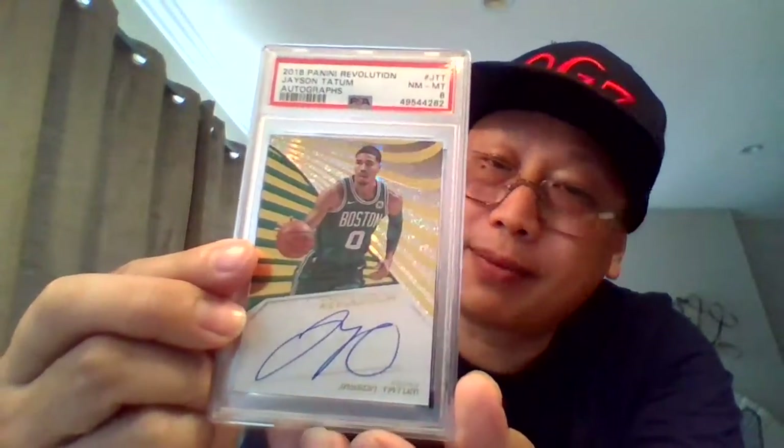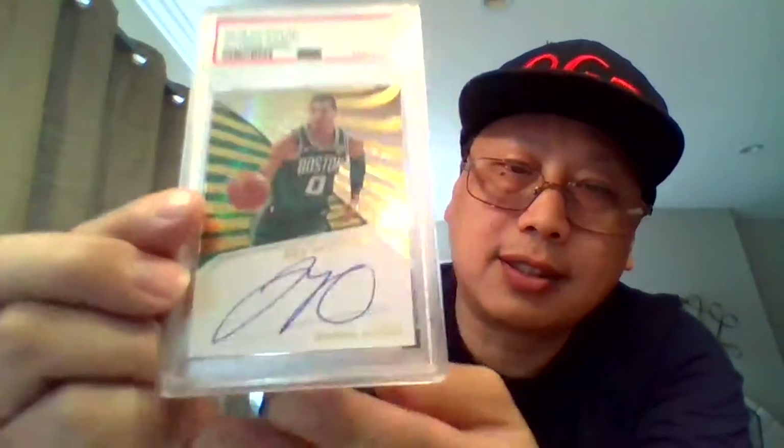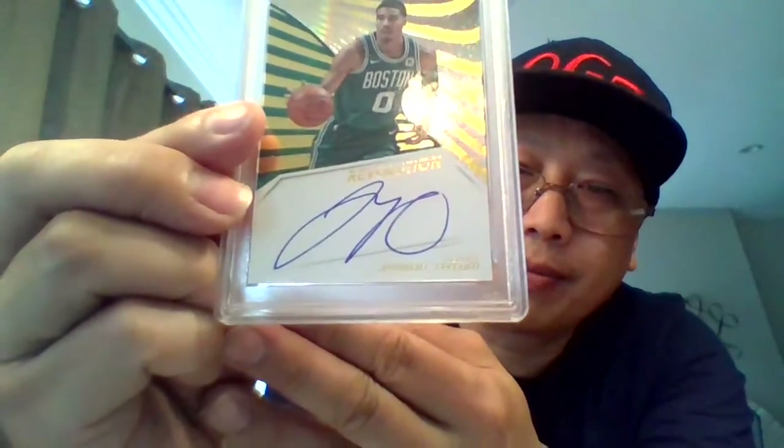Moving on to basketball. Tatum — Boston not doing so well, but that's okay, I'm sure he'll bounce back. Auto on card, but sadly an eight. Nice auto there.